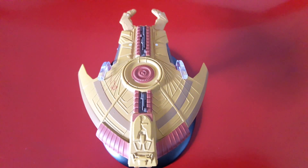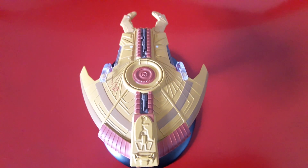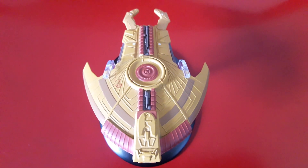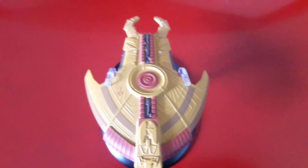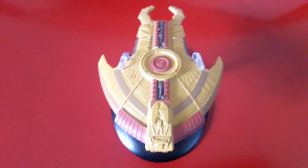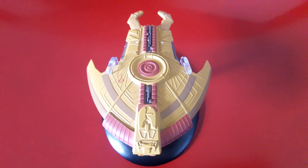Greetings and salutations, my fellow Trekkies. This is a closer look at the Hideki-class shuttle, which is a Cardassian ship, as seen mostly — really only — in Deep Space Nine, the series.